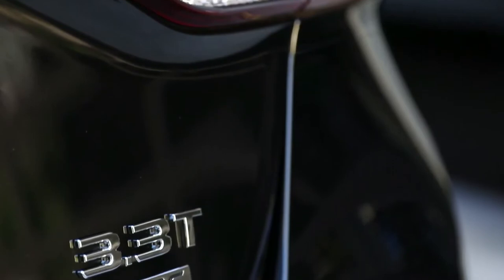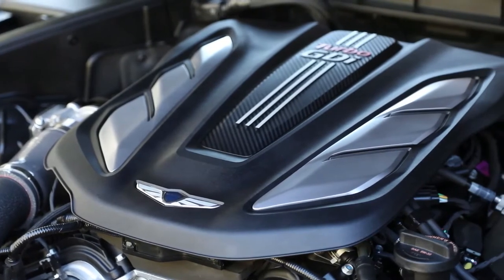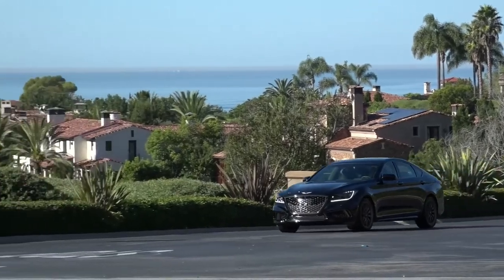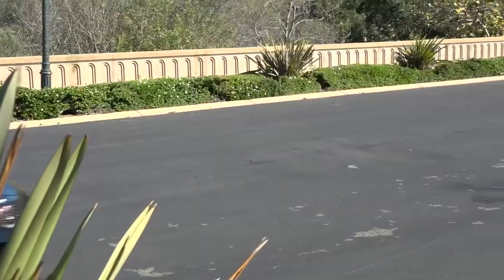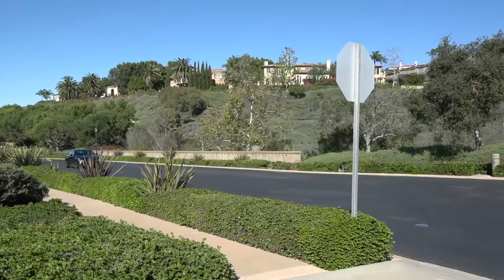What is powering the G80 Sport? It's the same 3.3-liter twin-turbo engine from the G90 flagship sedan, and that puts out 365 horsepower and 376 pound-feet of torque. Interestingly, the G80 with the V8 puts out 420 horsepower and 383 pound-feet of torque — which means the six-cylinder in this puts out only seven pound-feet less of torque. That's what you need in your day-to-day city driving. Another benefit: the six-cylinder is very fuel efficient, especially on the highway.